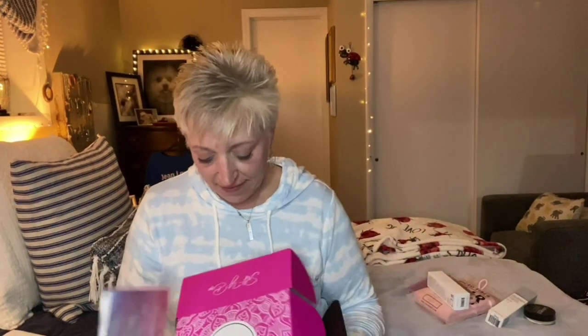And that is everything for my April Selfie Box. I hope that everybody is staying safe and healthy. I love you all and I will see you all in my next video. Bye guys.